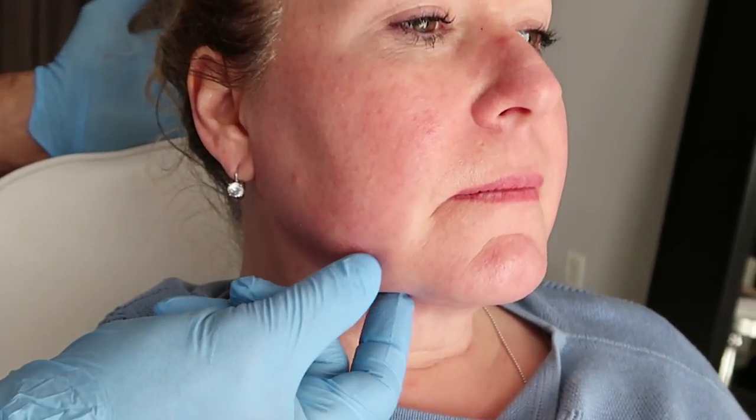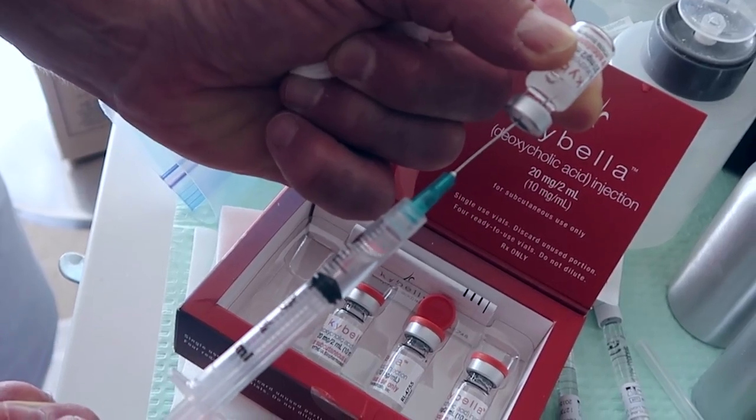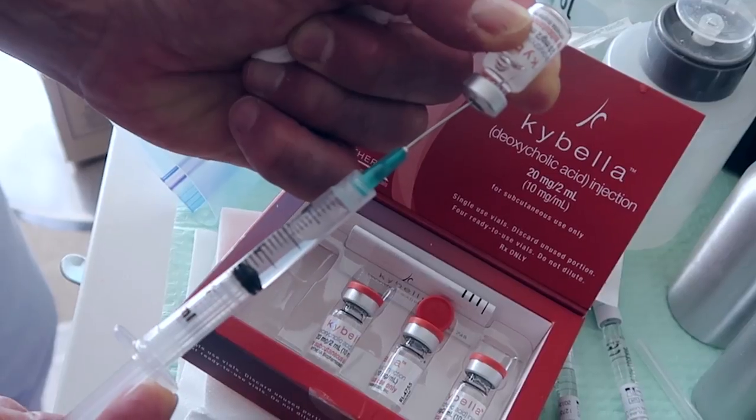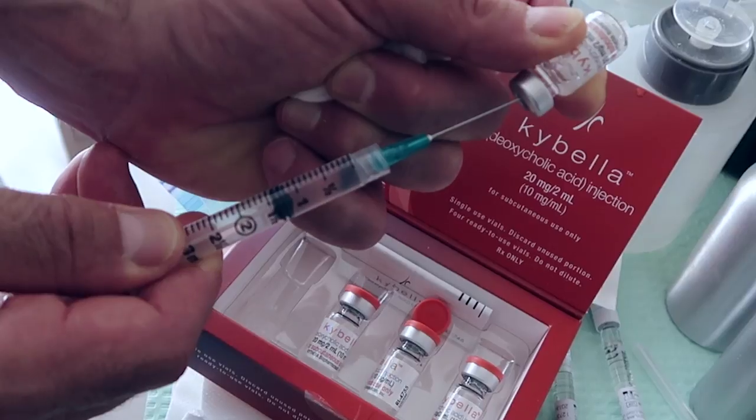We always want to lift from the cheek, in front of the ear, and the all-important jawline, but it reduces the workload of what we need to do in other areas of the face if we can reduce some of the fat in the jowl area. And Kybella is a permanent solution for that. It's deoxycholic acid, and it basically lyses the fat cell.